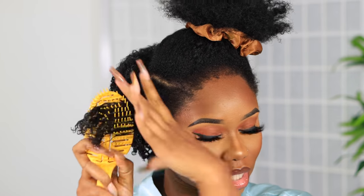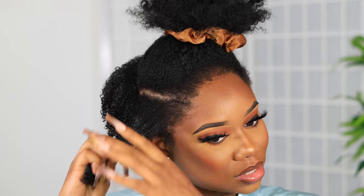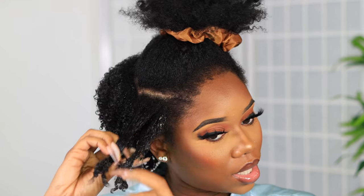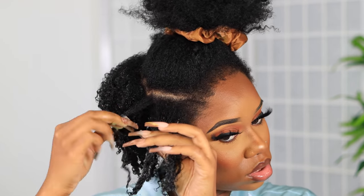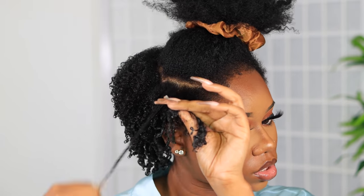Now if you're going to do bigger sections, you can use a detangling brush and just brush straight through — like me in the front where you get lazy. And you can just leave it as is, but that looks crazy, so don't do that. So I'm going to apply the gel. Remember, we're not going all the way up to the root — that's optional. Then just do light, light finger curls. All you're mostly trying to do is the middle to the ends.